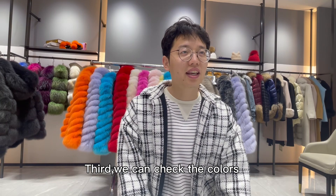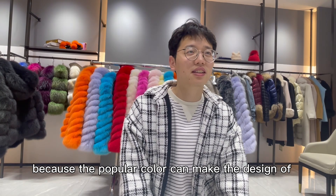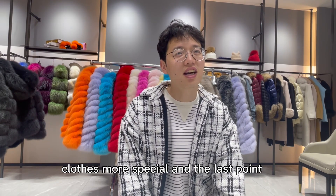Third, we can check the colors. Choosing a unique color can make the design of clothes more special and less commonly worn.